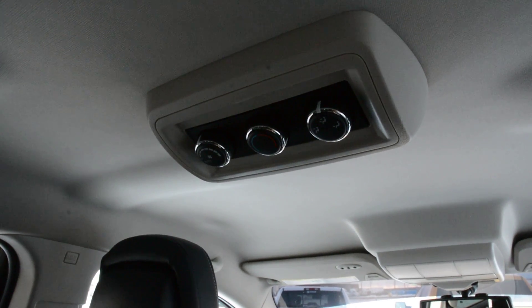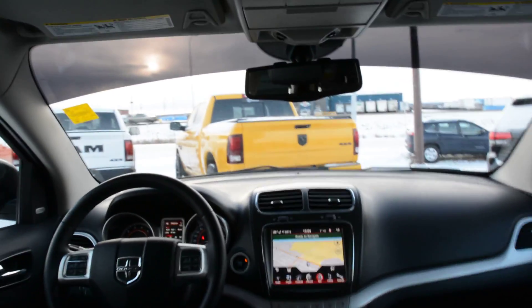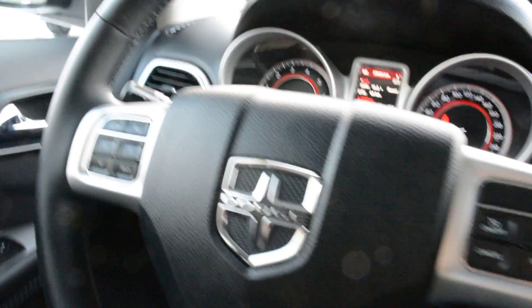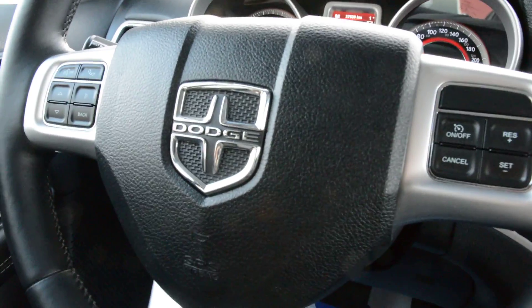In the back as well you can see you do have your climate controls back there. Now up front you do have a lot of great features. You do have all your power windows, locks, and side mirrors.